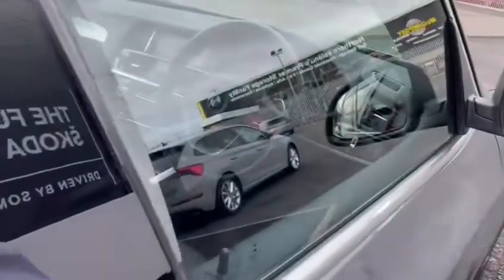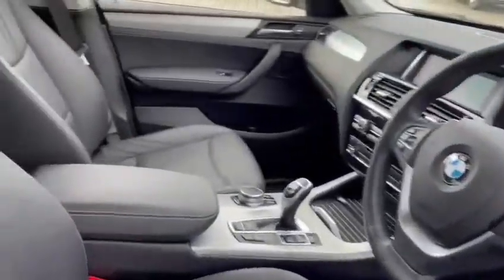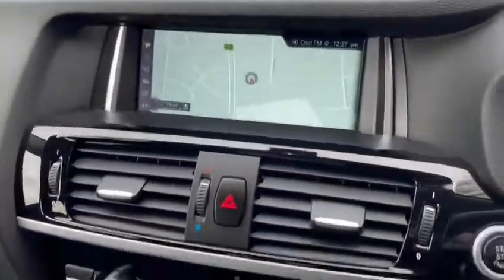Tinted windows, and when we go into the car you can see a full leather interior. There's satellite navigation with the BMW iDrive system, and the mileage on the car is 52,169.